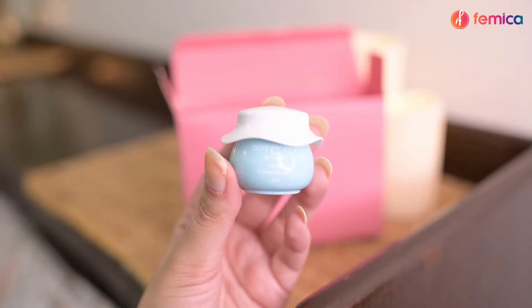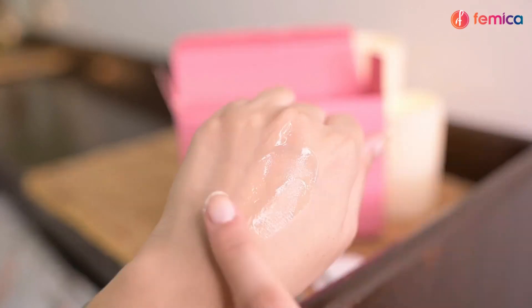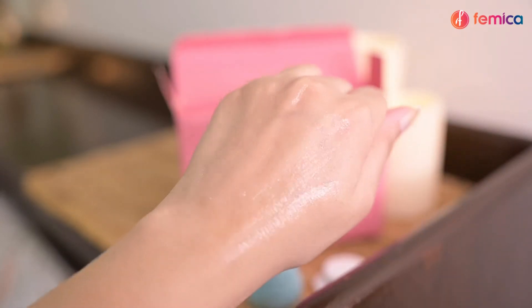Step four is for nighttime — using a sleep mask. For that, I'll be using the Dot & Key Water Sleep Mask. It is an overnight sleep mask powered by chamomile and Bulgarian rose. It heals tired and damaged skin for fresh and plump skin.